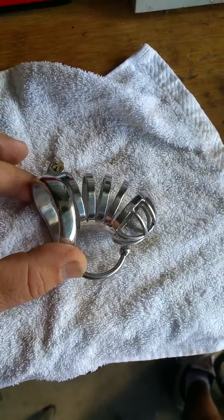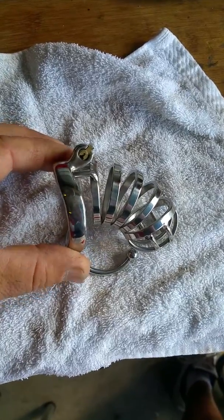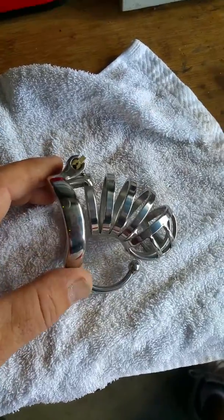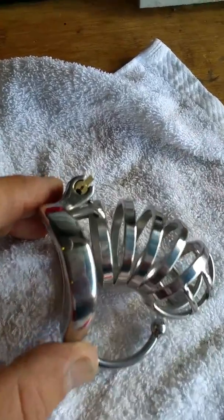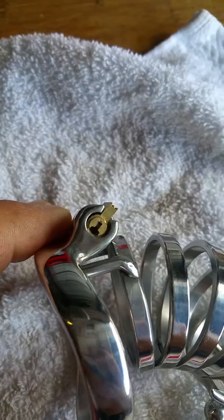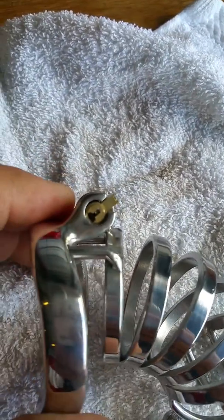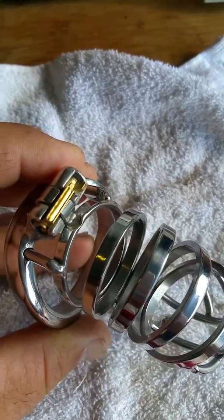But you know what? When you get locks like this that come in here, things are starting to get a little serious. What you have here is a male chastity cage, and right there is the lock. You can see it — it's a very small lock. It actually looks like it has three or four pins down in there. It's an actual pin tumbler lock.